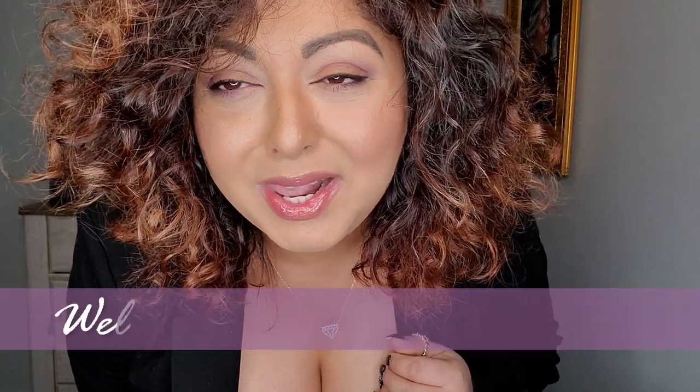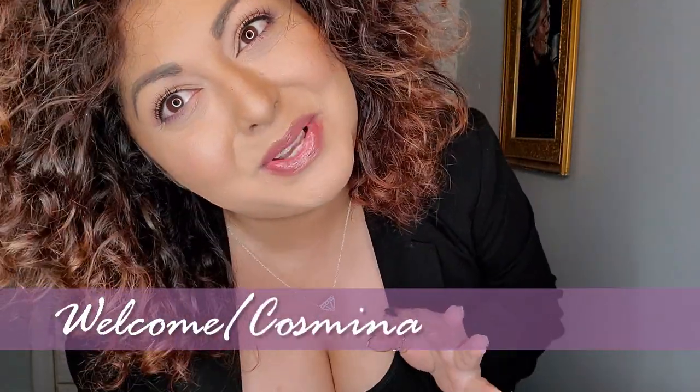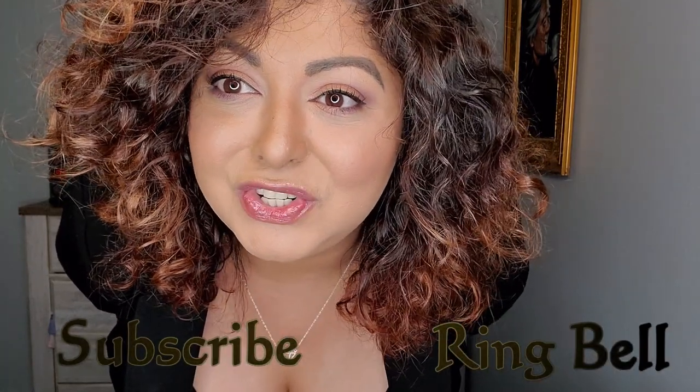Hello everyone, welcome back to my channel. My name is Cosmina and I make beauty videos. If you're interested in seeing such videos, please consider subscribing and ring that bell button to get future notifications.